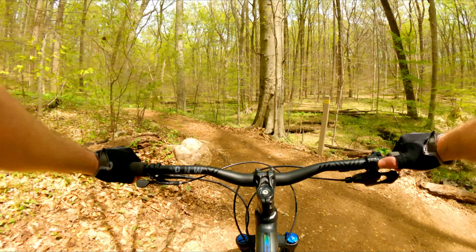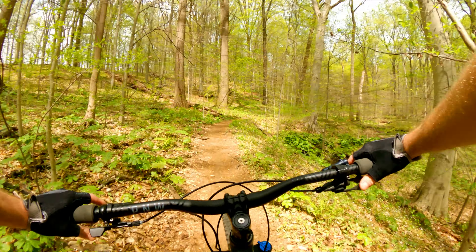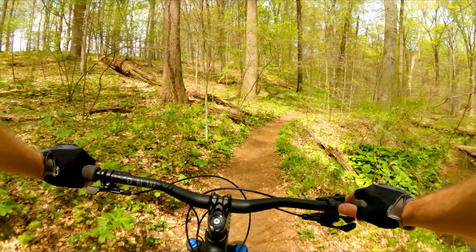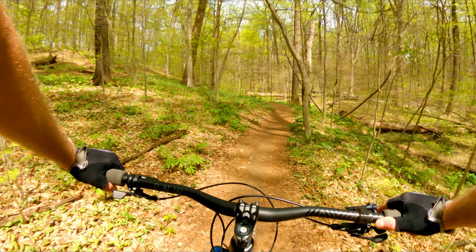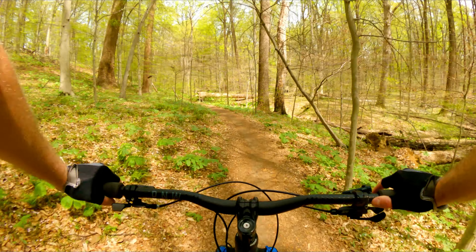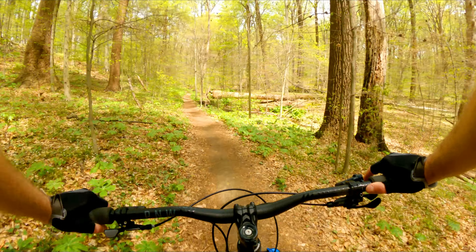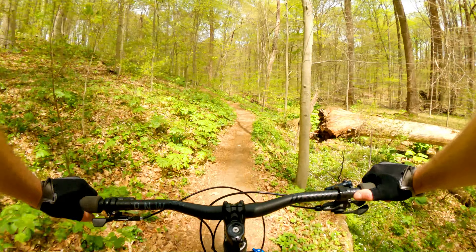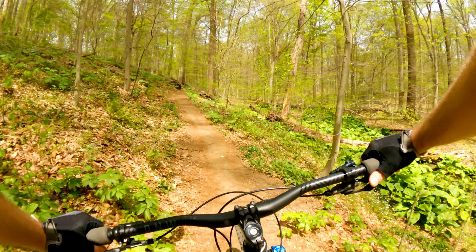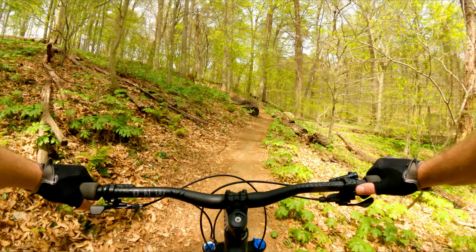Here's where it will come out. So I'm heading clockwise now. There's a bridge back there — I went by it pretty quickly — but that's where you finish the whole loop. So here we go, Chestnut Hill Trail, clockwise. Might as well just call it a loop.